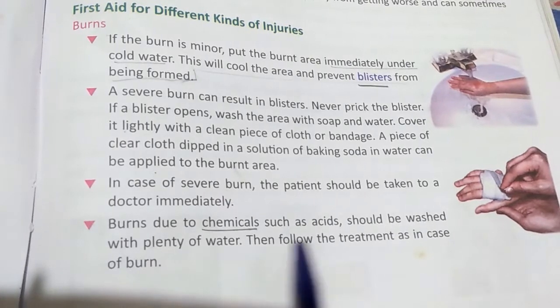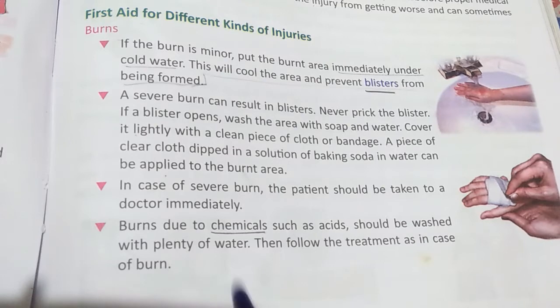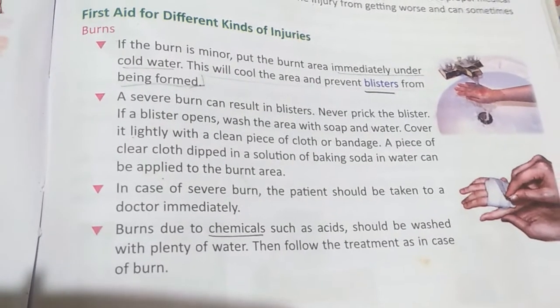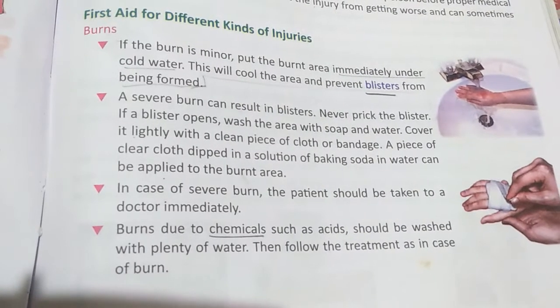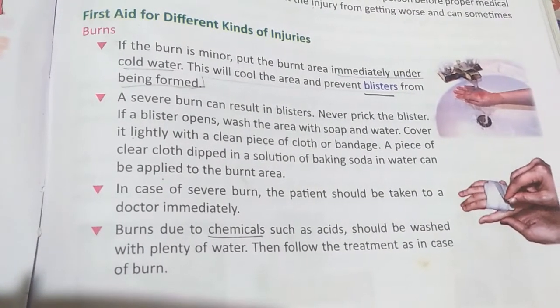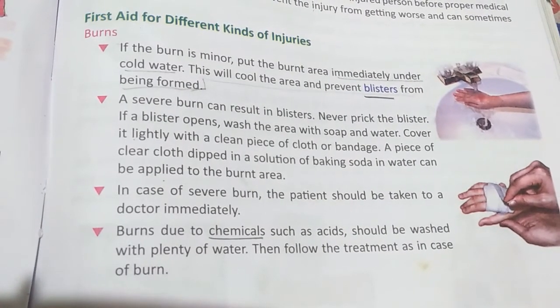Burns caused by chemicals such as acid should be washed with plenty of water. In case a person is burned by acid, wash the affected area thoroughly with water. The rest will be covered in the third part.